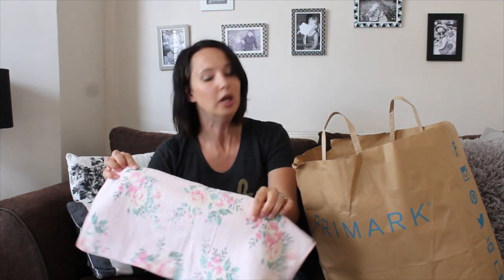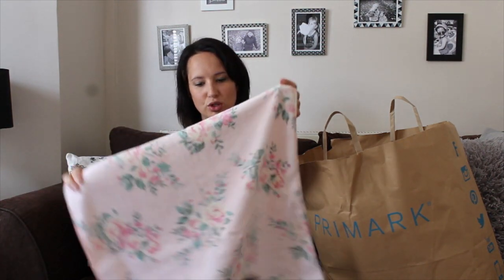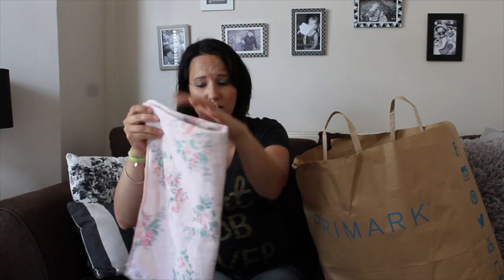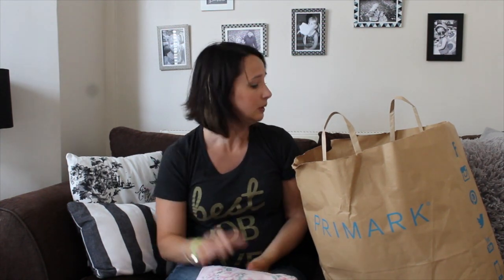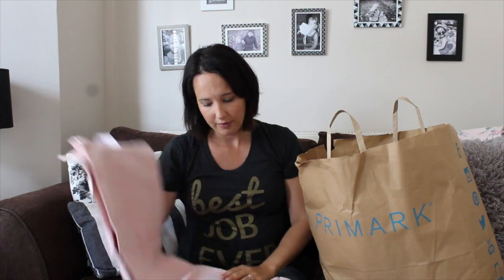We've just done up our bathroom — I'm going to write a blog post on it and I'll link it in the description box. I've done a sort of shabby chic pink bathroom. This hand towel is gorgeous, it's only £3. I was coveting the Cath Kidston towels but they're so expensive, and I saw this and thought I can make do — my thrifty Cath Kidston version.